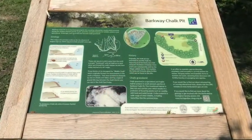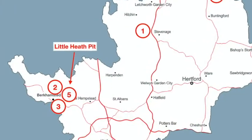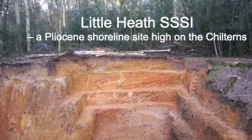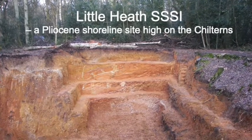insights into the impact of Anglian ice sheets on the chalk of the Chiltern escarpment. Little Heath Pit is a site of special scientific interest which gives a glimpse at a Pliocene shoreline now found approximately 170 metres above sea level on the Chilterns.